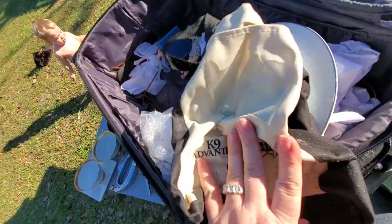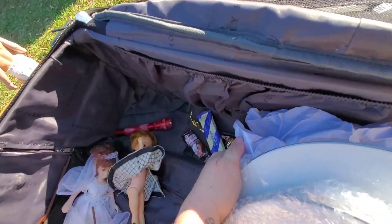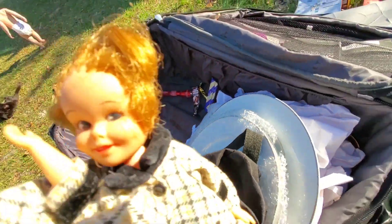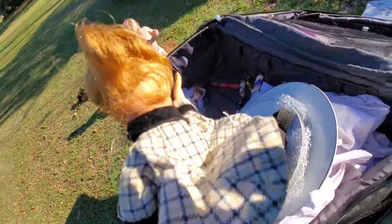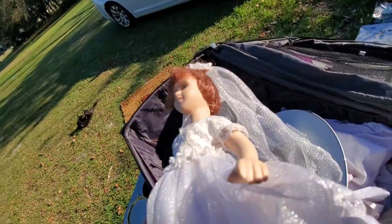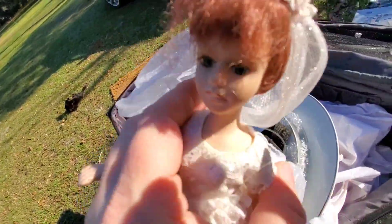And then we have some creepy dolls. Here's a bag — Canine Advantix bag. Here's another empty box. There's some weird candies here. These dolls are creepy dolls. If you know what kind of dolls these are, tell me, because I sure don't. Here's another creepy doll. This one feels like it's porcelain. I don't see any markings on it, so yeah, it's porcelain.